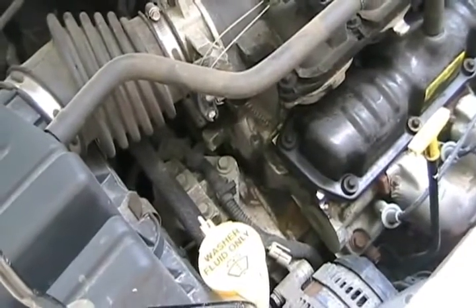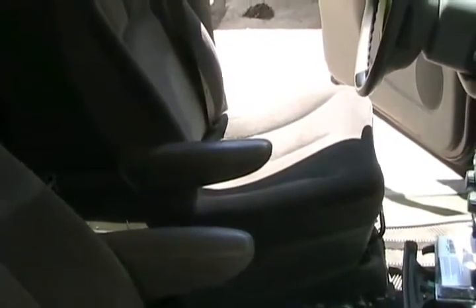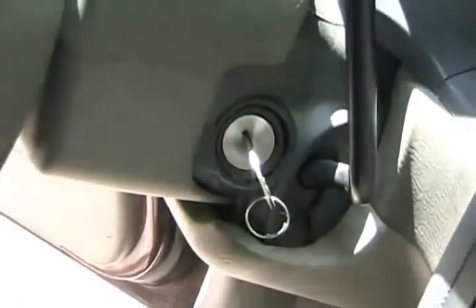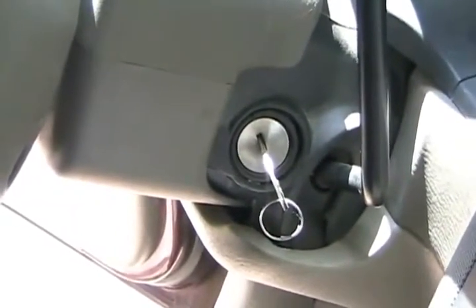Ask when the timing belt's been changed, if that engine has one. Check to see that the driver's seat slides back and forth — if it's jammed, that often happens because the car was in an accident and the mechanism is broken. See that there's no damage around the keyhole or outside door locks, as that could mean the vehicle was stolen and recovered.